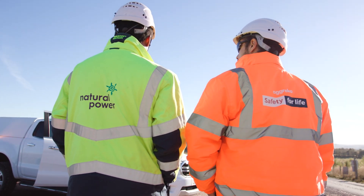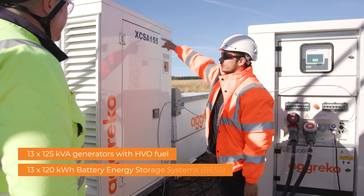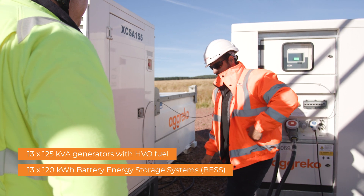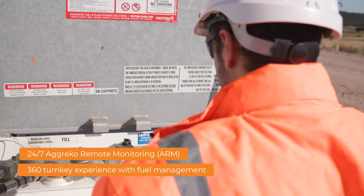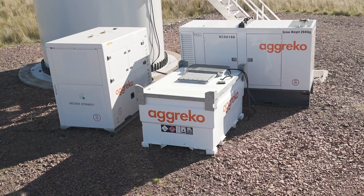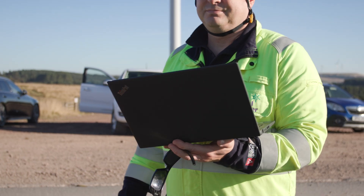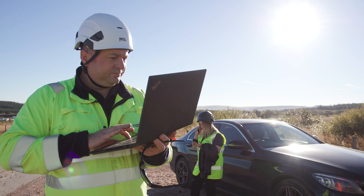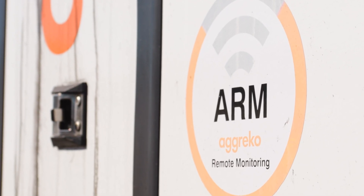Agreco's Greener Upgrades provided the perfect package. We designed and delivered a sustainable hybrid power solution. Battery energy storage systems and HVO generators, powered by hydrotreated vegetable oil biofuel, helped reduce CO2 emissions by up to 90%, while Agreco remote monitoring reduced downtime.